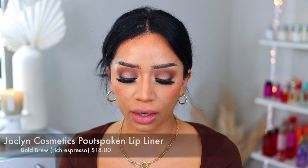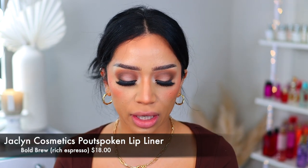Lip combo number four is for my girlies out there that like to splurge a little bit more. We're going to go in with the Jacqueline Cosmetics lip liner in the shade 'Bold Brew' — I do need to sharpen mine. This is a very, very deep brown.